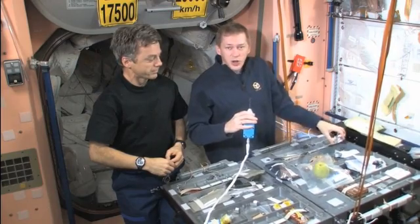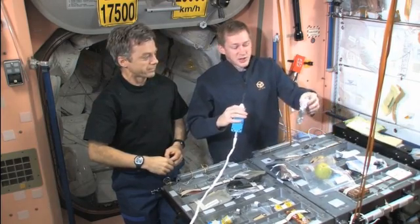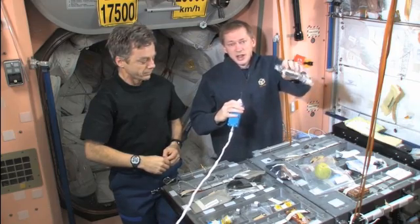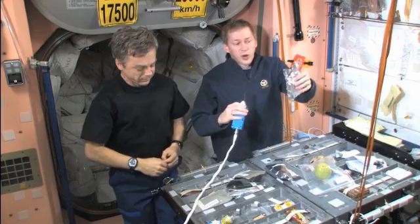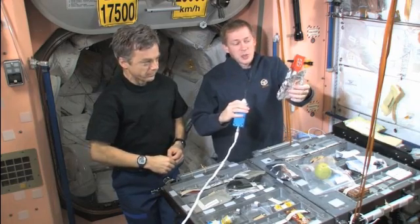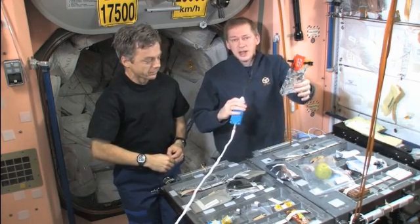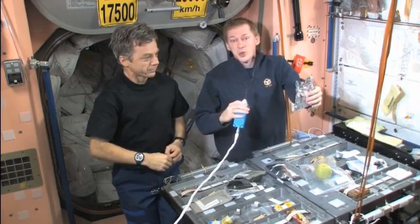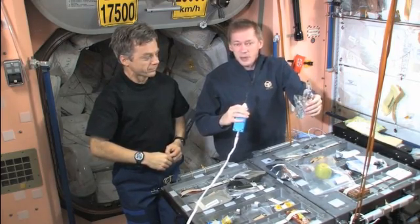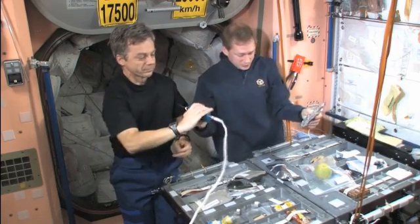We also have another type of food which is sublimated food. These are packages from which all the water has been withdrawn. To prepare this food, we simply add hot water — a little bit like instant soups or instant meals that you can prepare on the ground.